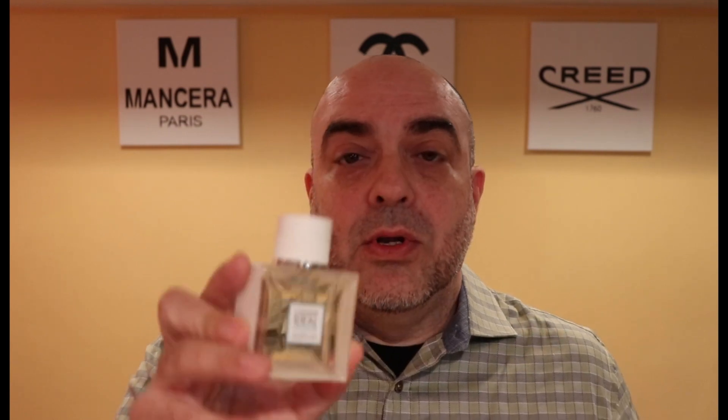At number seven, probably the most underrated in this line, I have Guerlain L'Homme Idéal Cologne. This fragrance doesn't get as much hype as the perfume version or the EDP version, but I find it to be totally different from those — it has its own vibe. It has a freshness to it; to me it is a spring fragrance. It's easy to wear, very fresh, very light, not offensive, good for the office. So again, Guerlain L'Homme Idéal Cologne at my number seven spot.